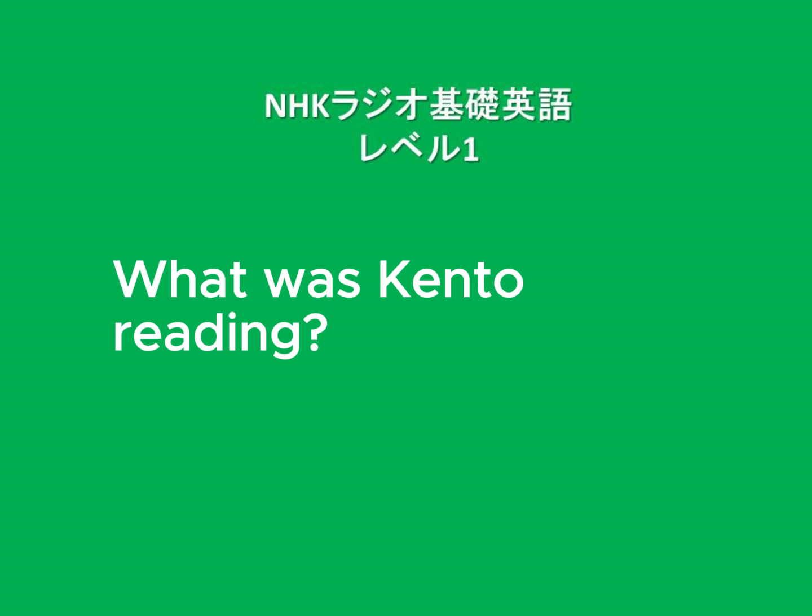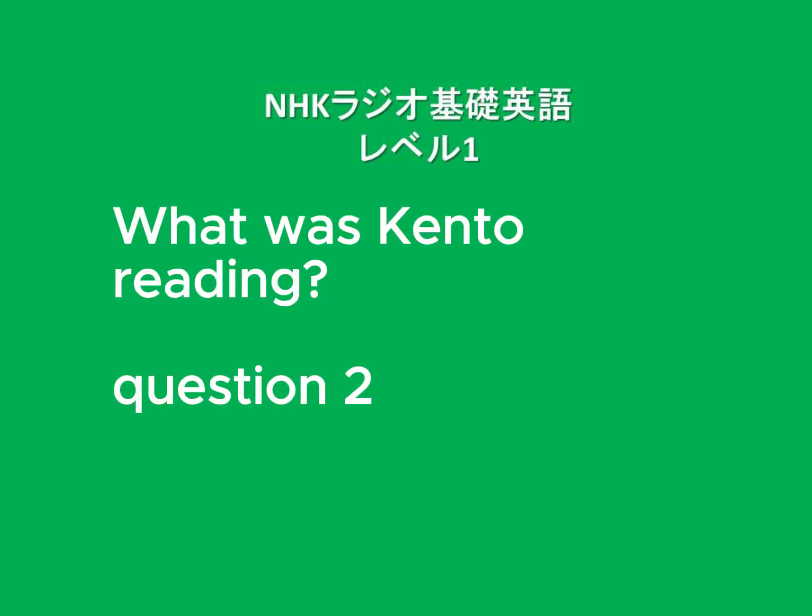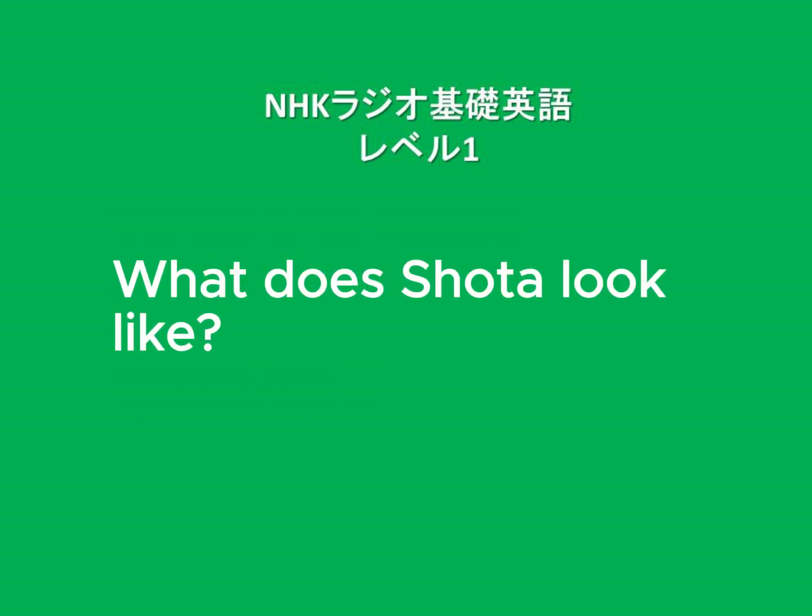After listening to the story, answer the following two questions in English. Question 1: What was Kento reading? Question 2: What does Shota look like? Listen while looking for the answers.